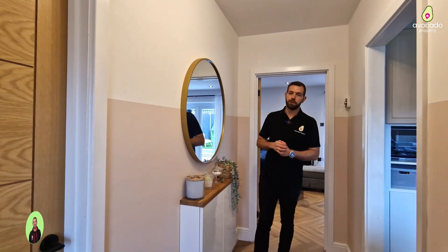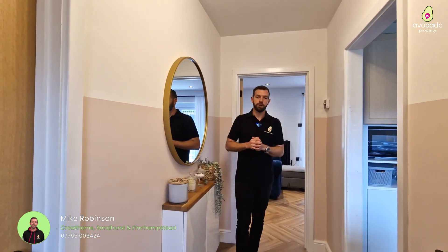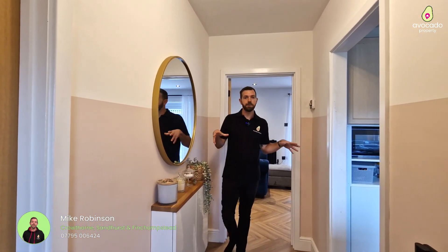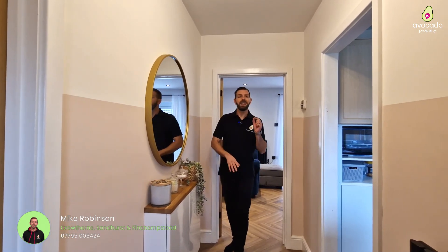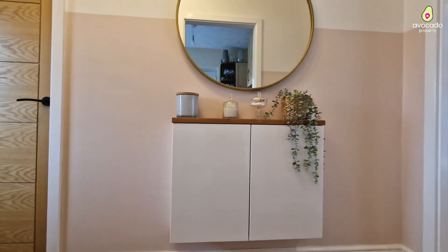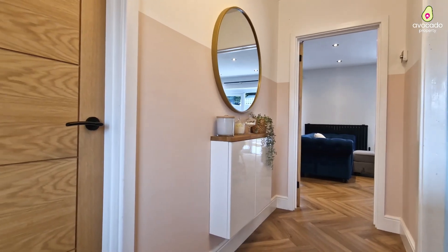Welcome inside Rosemary Lane. This house is in very good order throughout. As you can see from the entrance hall, you've got new flooring throughout the downstairs, and the garage has also been converted, still leaving some space at the front but also giving you another internal room and the downstairs cloakroom.